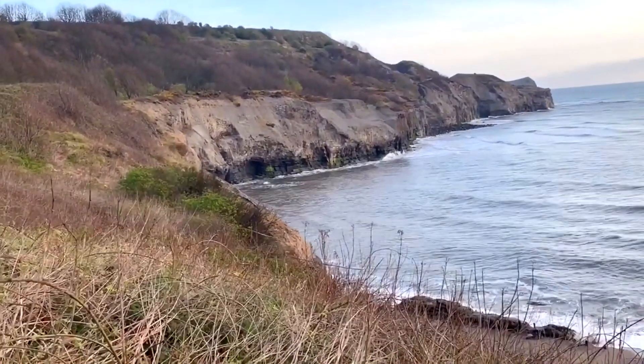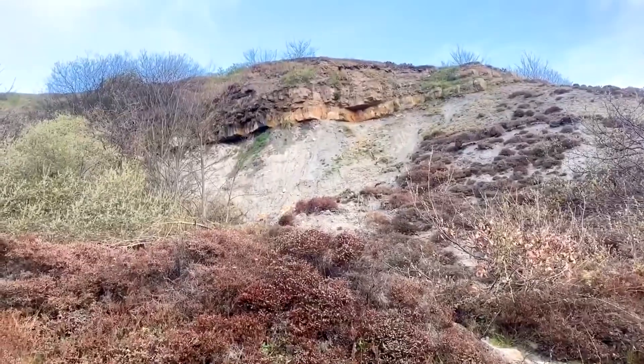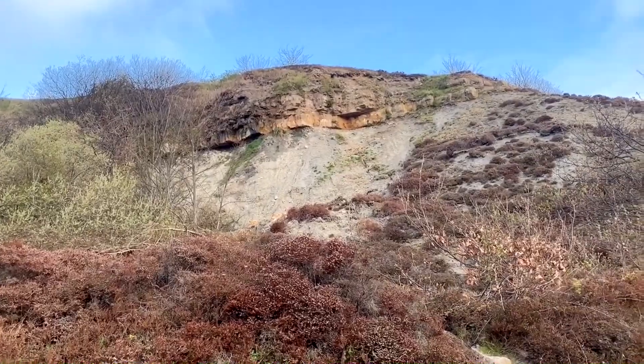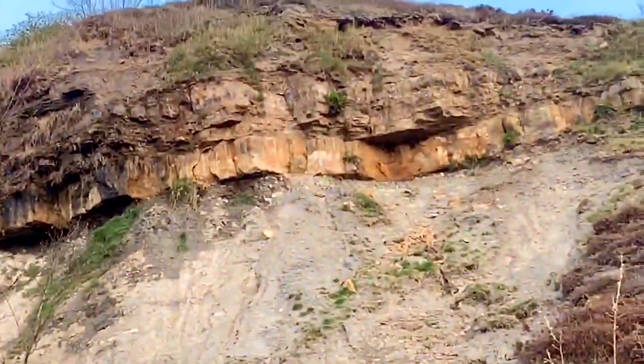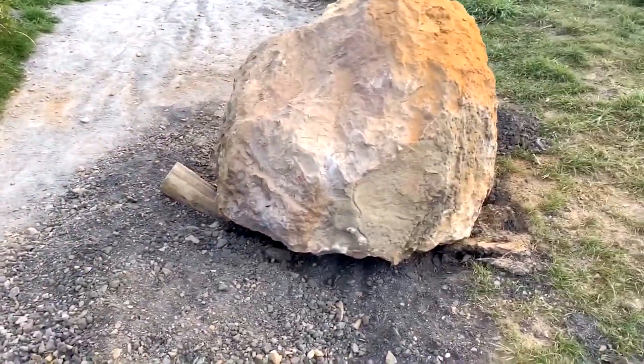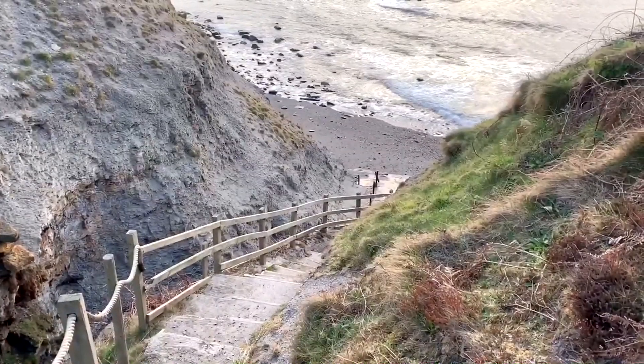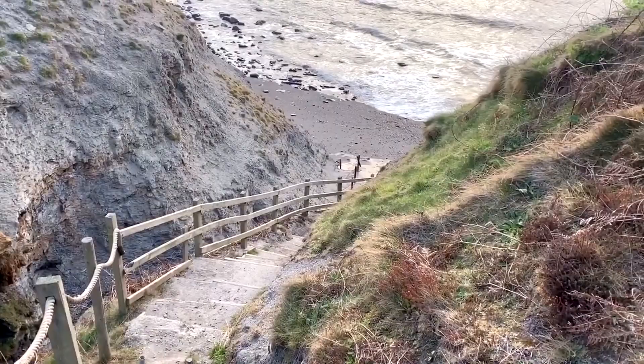Hello everybody, welcome back to another fossil hunting video. I've got up at 5am, hopefully to get a good day's collecting in. Since the last time I was here, a boulder has fallen right from the top somewhere up there and rolled all the way down and landed in the middle of the pathway. Almost got to the beach now, just down these steps at the bottom, and then let the collecting begin.